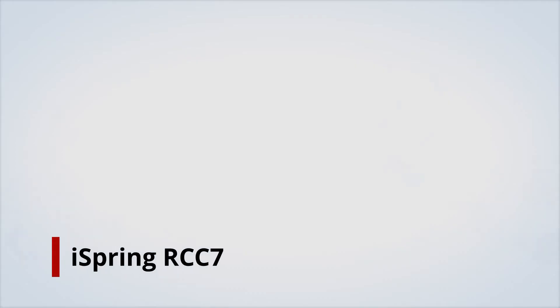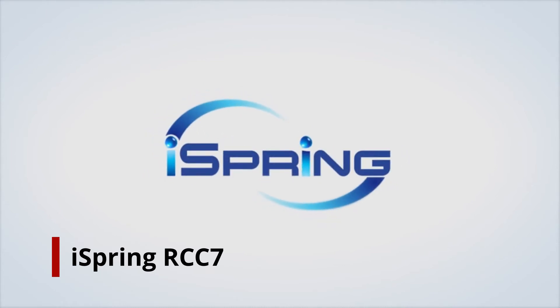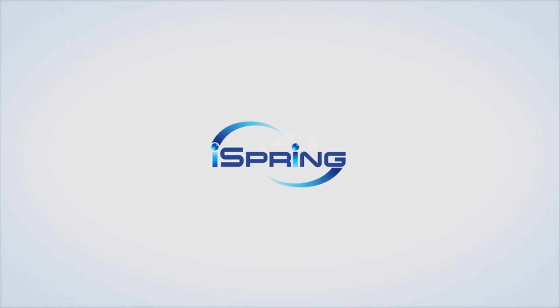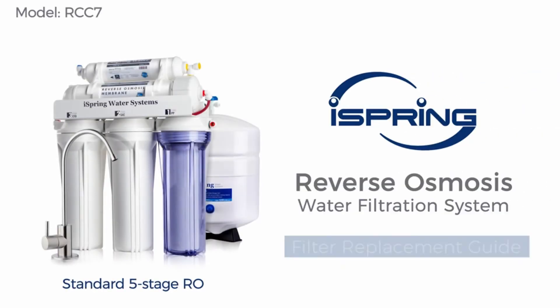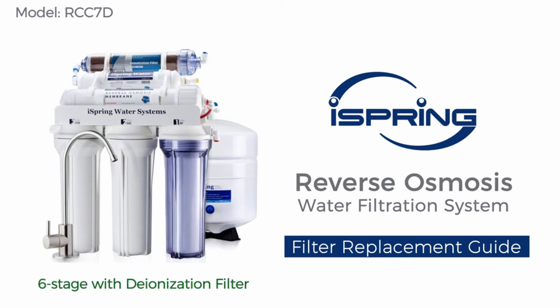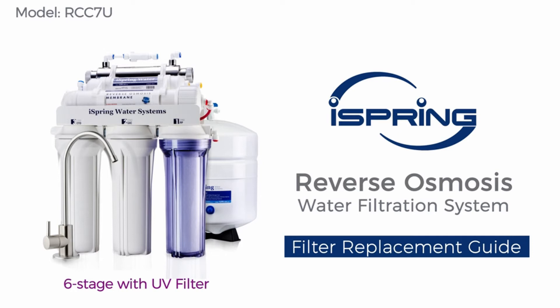Number 3: iSpring RCC7. The iSpring RCC7 is a 5-stage reverse osmosis filter that can be installed under your sink to remove 99.9% of dangerous contaminants, such as lead and chlorine, from municipal or well water. For this, as well as its ability to extract around 95% of salt, TechGear Lab gave it editor's choice.